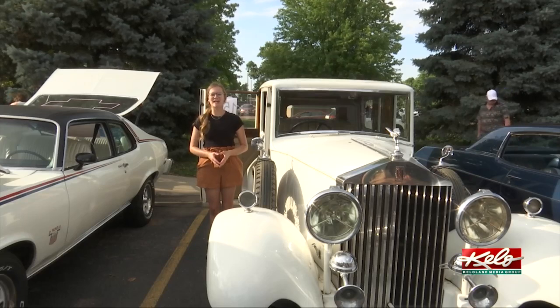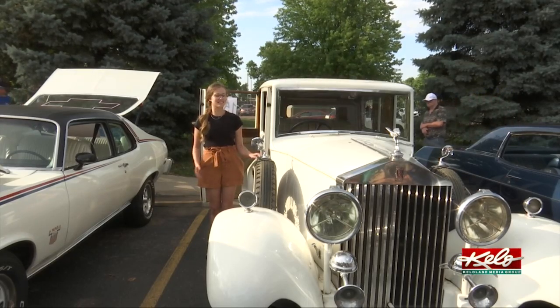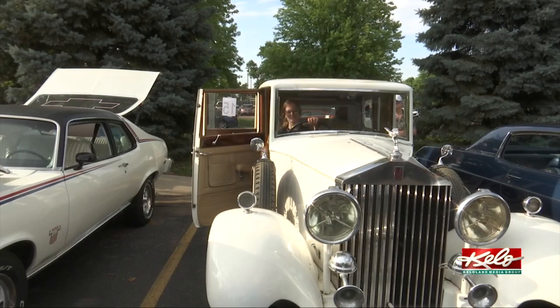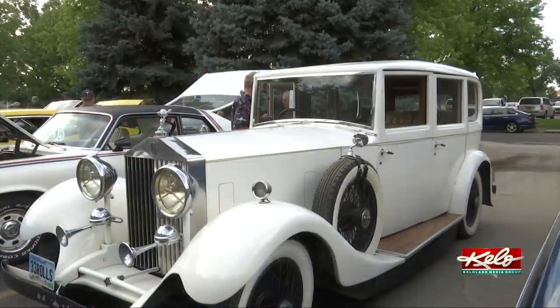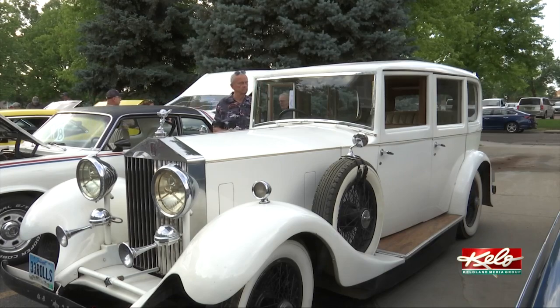Residents and visitors were able to come out and see a variety of cars, from newer models to classic models like this 1933 Rolls-Royce. They were able to get in and look around. The owner said: I feel like I'm just kind of the custodian of it. This car will be around a long time after I am. It's great fun — it's always an attention getter, and it's fun to drive.